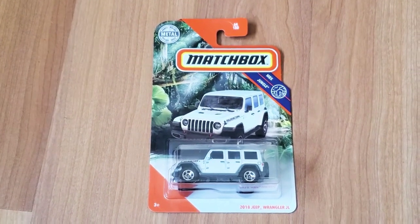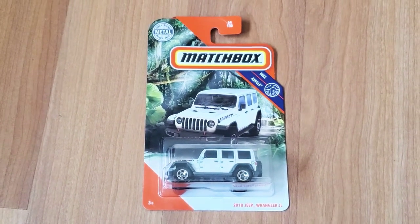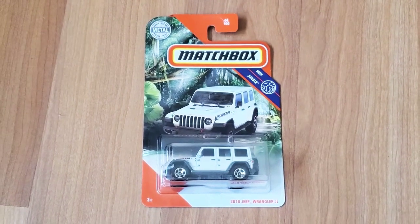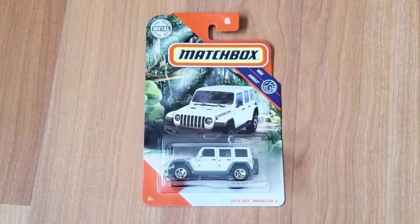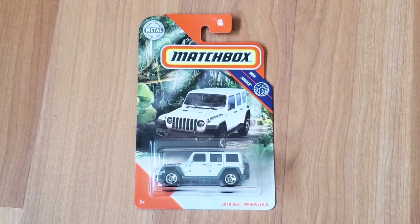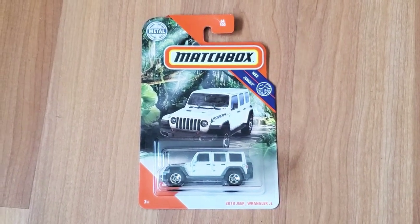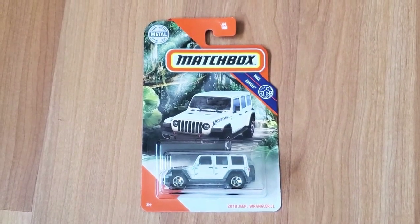If you can't find this in the store or anywhere near you, I'll provide a link to a general Amazon listing so you can pick from whichever seller and buy one for yourself. Here it is — this is the Matchbox 2018 Jeep Wrangler JL. Thanks for watching, and remember to subscribe and comment if you have any thoughts about this vehicle.